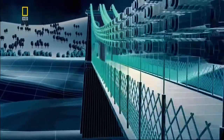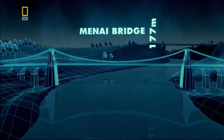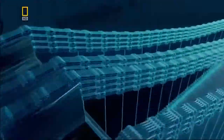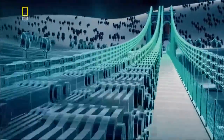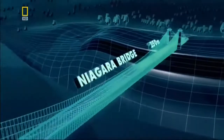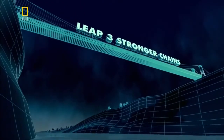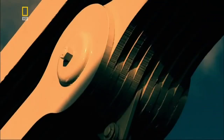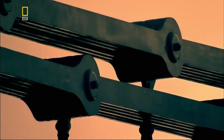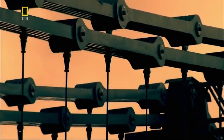Telford's suspension bridge across the Menai Straits introduces bridge designers to a new approach to building big. But in 1851, when American engineers are challenged to span the 250-metre-wide gorge at Niagara Falls, their suspension bridge would have to carry a 300-ton train. So strength becomes as big an issue as length. The massive chains on bridges like Telford's may look unbreakable, but any chain is only as strong as its weakest link, as one tragic accident would prove.